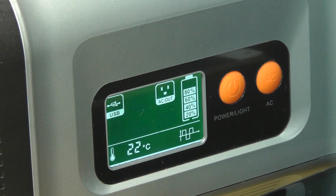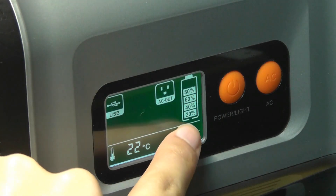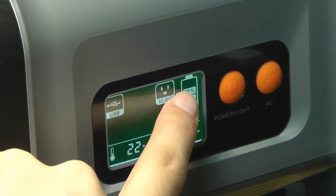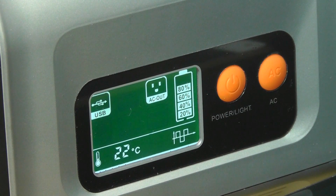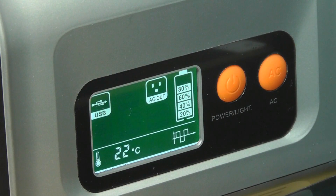One thing I want to point out is that the battery percentage indicator works in approximations of 20% each step. I do wish it would be more precise and give us a specific percentage — maybe showing 98% dropping down to 90% — so I can see that digit as opposed to just this symbol. But overall it's still functional.